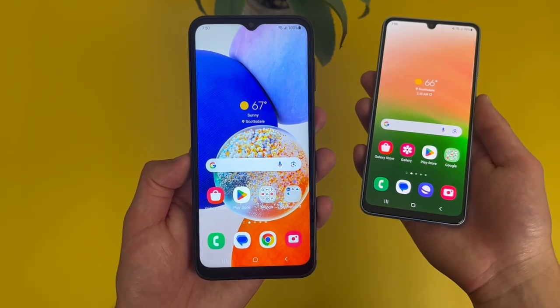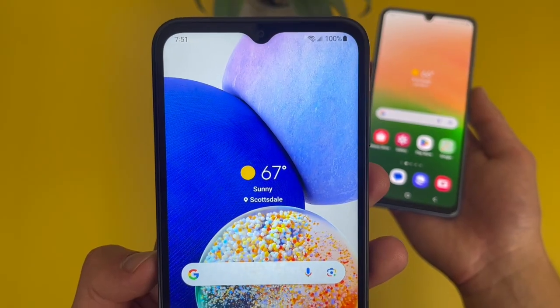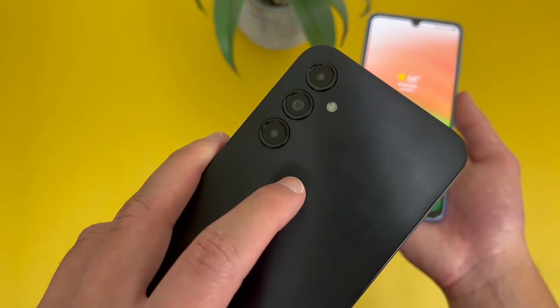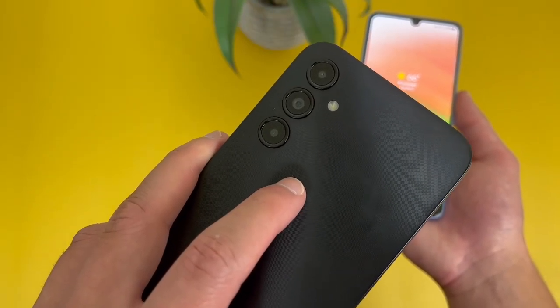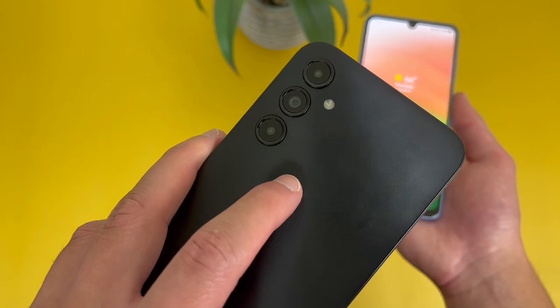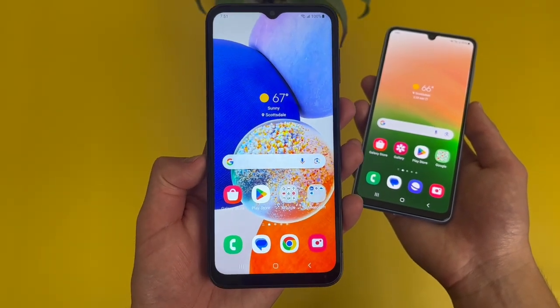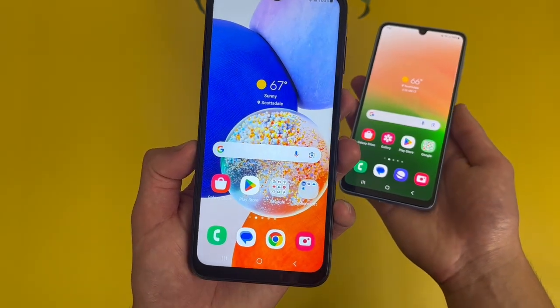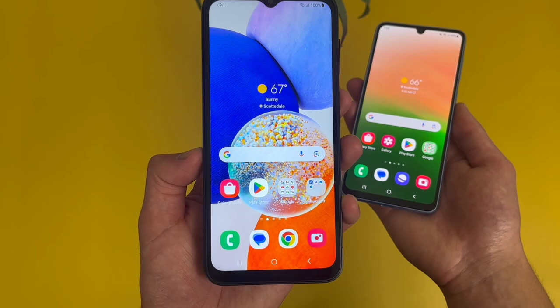For the camera setups, with the Samsung Galaxy A14 5G we got a 13 megapixel selfie camera. Then on the back, we got a triple camera setup: a 50 megapixel main camera, a 2 megapixel macro camera, and a 2 megapixel depth sensing camera. For video, this phone has a max recording quality of 1080p in both the rear and front cameras — unfortunately no 4K here, but considering this is more of an affordable phone, that's not too surprising.